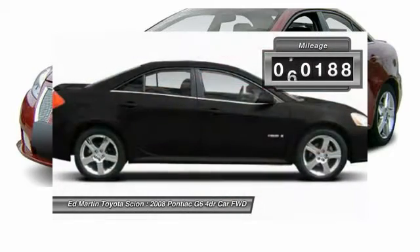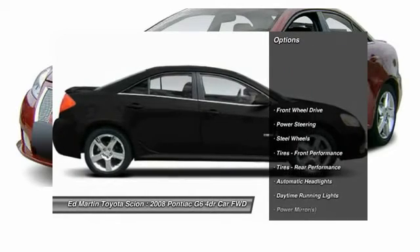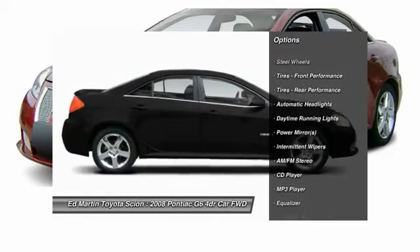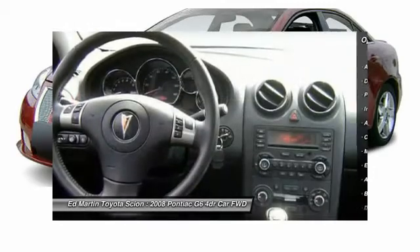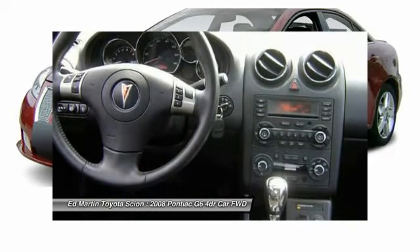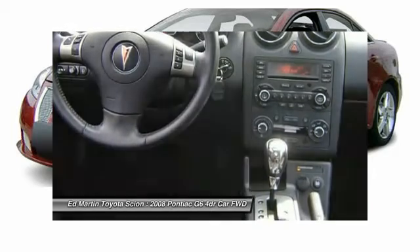This vehicle has less than 75,000 miles. Here are some of this vehicle's great options: anti-lock braking system, keyless entry, traction control, adjustable steering wheel, power steering, driver airbag, four-wheel disc brakes, cruise control, rear defrost, and FWD. Your new ride is just a phone call away.